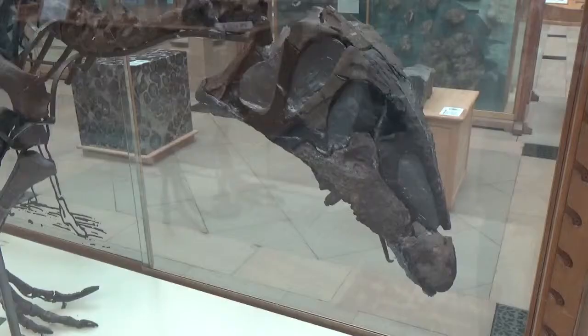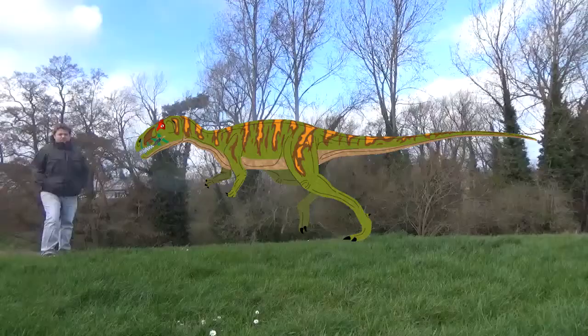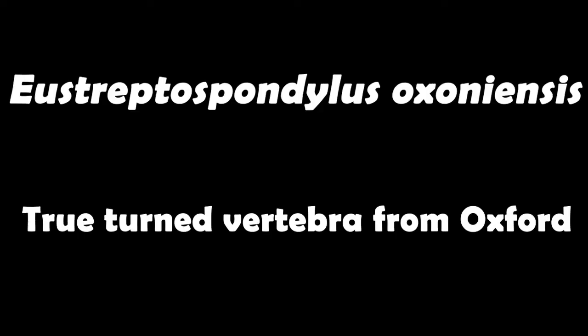So what kind of creature was Eustreptospondylis? The fossil found in Summertime was that of a sub-adult, so it wasn't quite fully grown, and the fossil is about four and a half meters long. It's thought that a fully grown adult would have been about six meters. The meaning of the name Eustreptospondylis — cracking name, let's be honest — it means 'true turned vertebra', basically referring to the position of the vertebrae and how they were turned backwards going down the body of the animal.